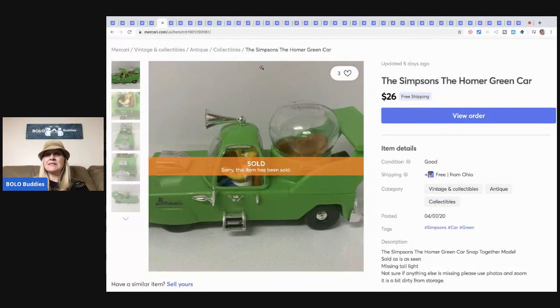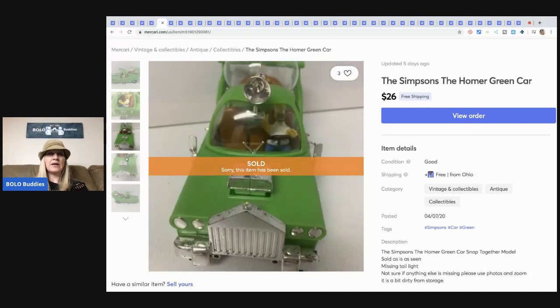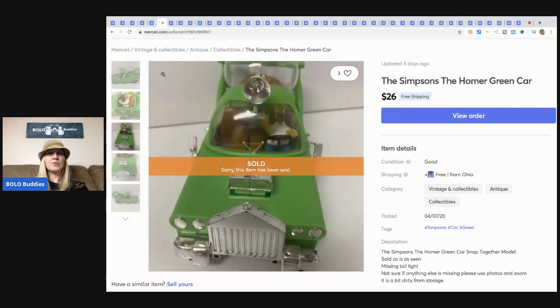The next item is the Simpsons car. It came from my Simpsons haul from the thrift store — I have a video on that haul if you want to check out everything I got. I sold this for $26 with free shipping. It's a model kit — somebody bought it and put it together. It's vintage and pretty cool.